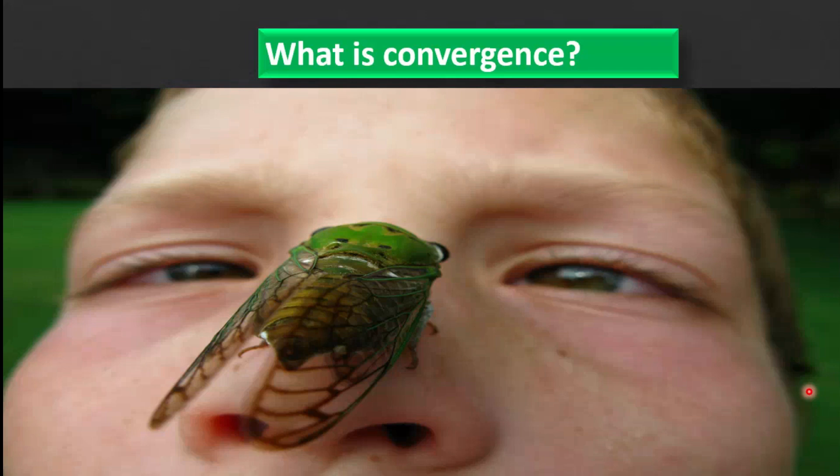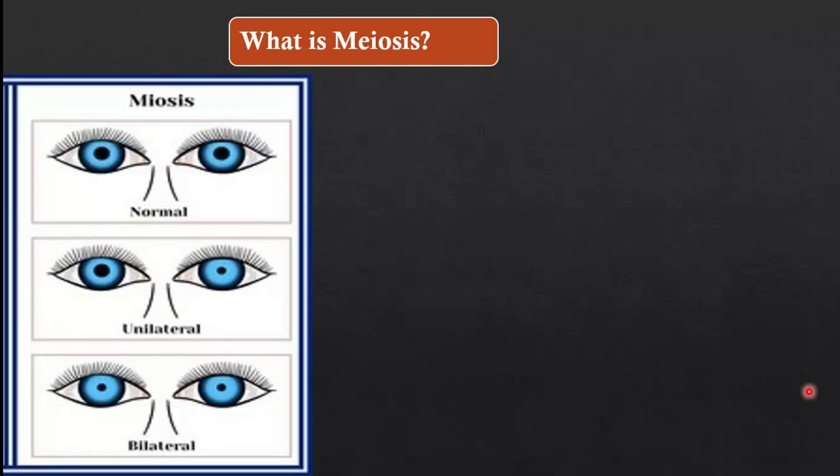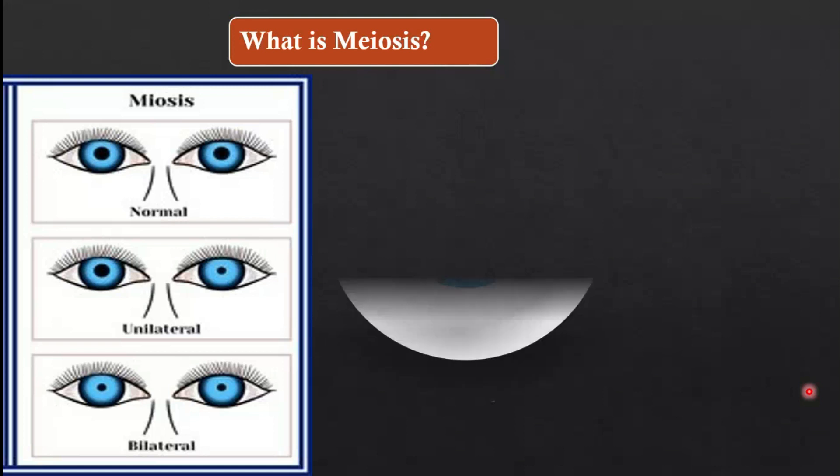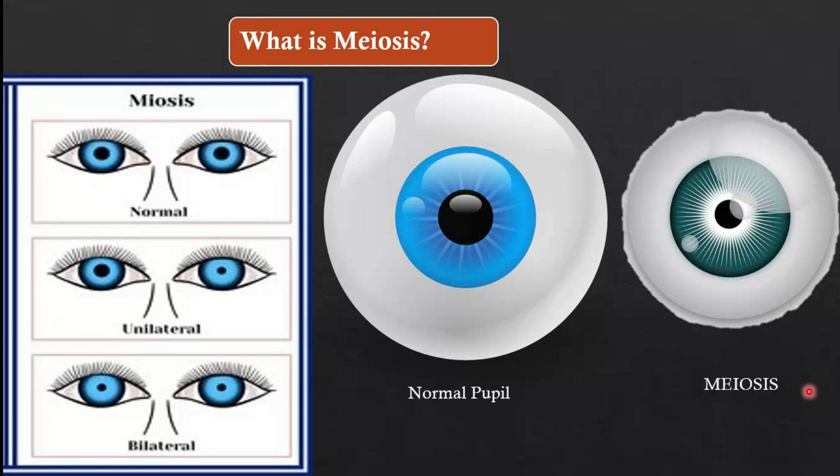Now we are talking about the most important action, which is miosis. Miosis is the constriction of the pupil — it means reducing the diameter or size of the pupil. Miosis increases the depth of focus while reading.